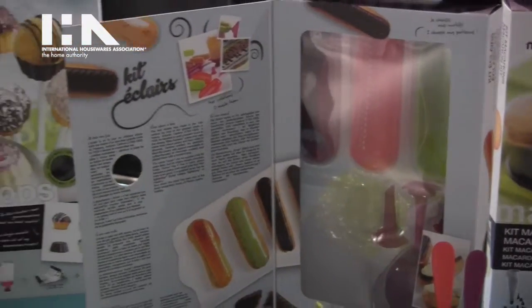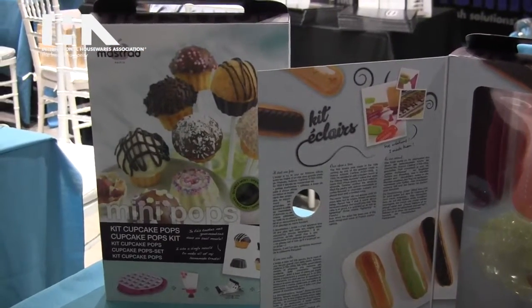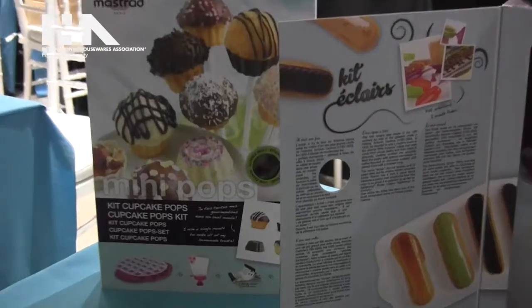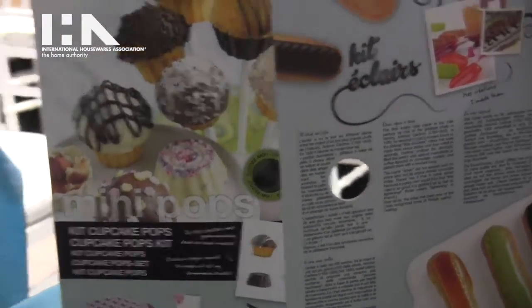Next to the eclair kit we have the mini pops kit, which is a cake pop, and that comes with two silicone molds, a pastry bag, and a recipe book. These all retail between fifteen to twenty-five dollars.